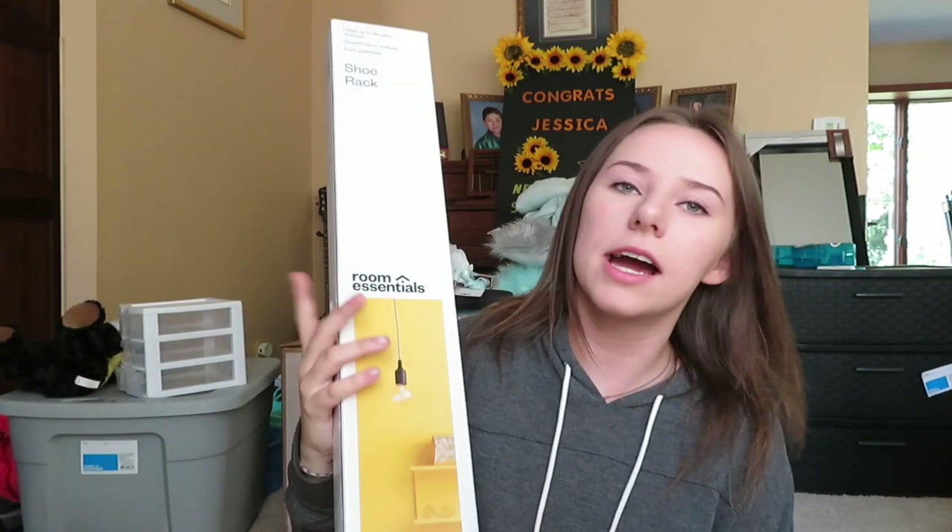So that was more of the bigger furniture-type stuff. Now we're gonna get into the smaller detailed decor and extra things. I got a shoe rack — we did the measurements and this should, fingers crossed, slide perfectly into my closet. It holds six pairs of shoes and it was from Target, I think it was like ten bucks.